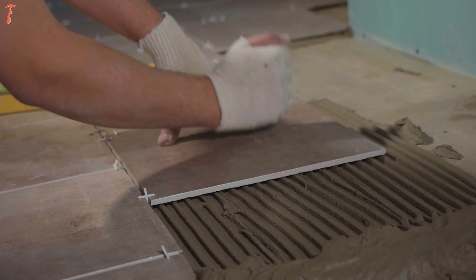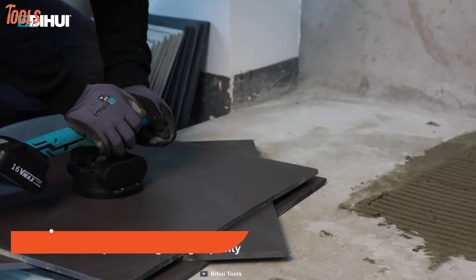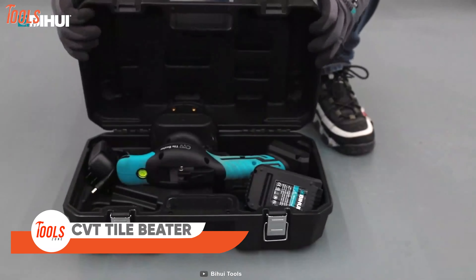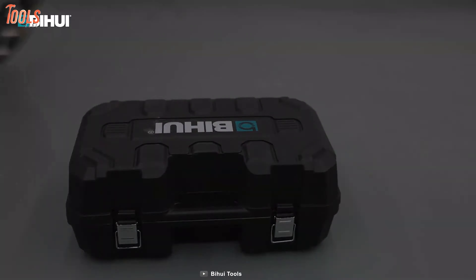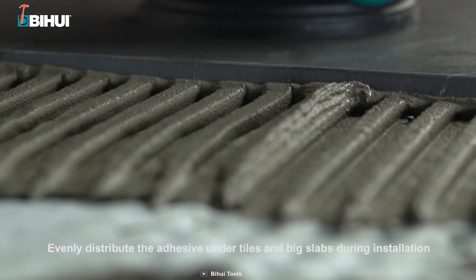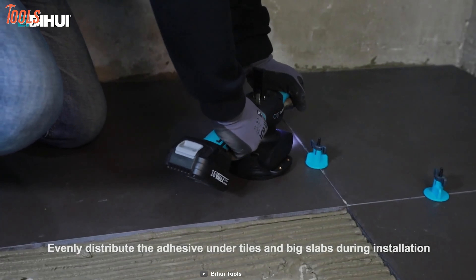The CVT Vibration Tile Beater will allow you to quickly position tiles through its suction cup — just attach the battery and you're good to go. This tool is designed with a spirit bubble level for accuracy. You can also evenly distribute adhesive under tiles and large slabs during installation, making tiling much more precise and efficient.